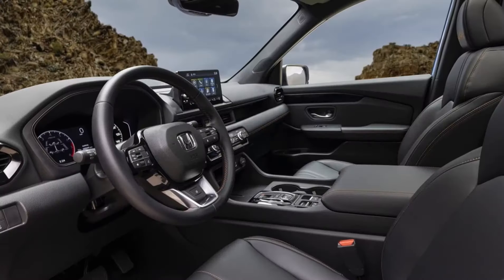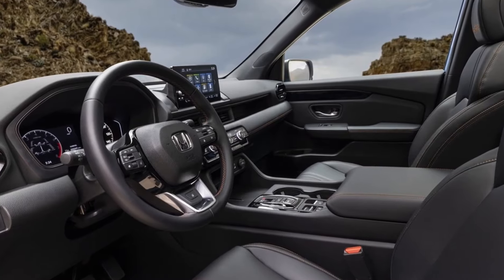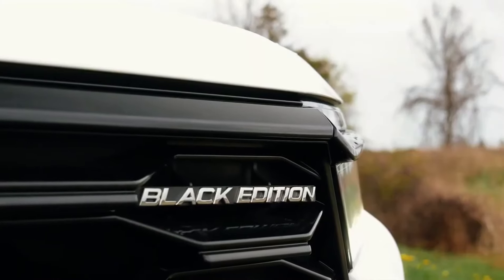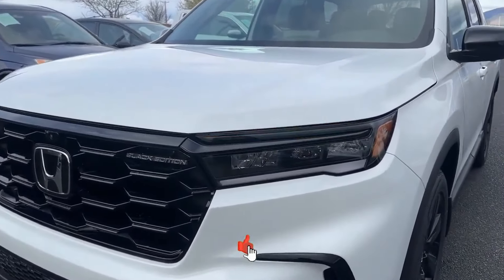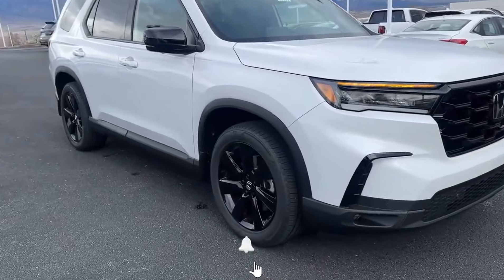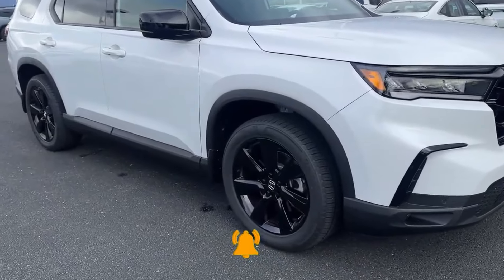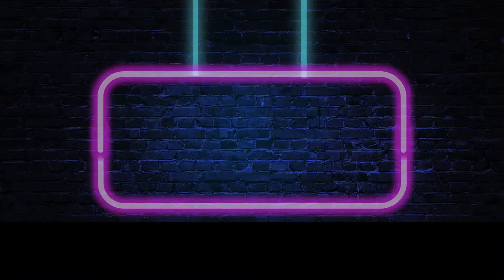First off, the spotlight shines on the introduction of the new Black Edition for the 2025 Pilot lineup. This top-tier model comes decked out with sleek black accents that add a touch of sophistication and sportiness to the already stylish SUV — from blacked-out badging to 20-inch black wheels.